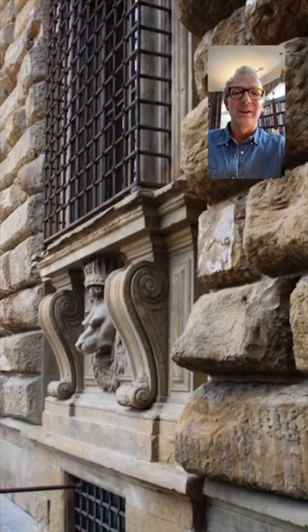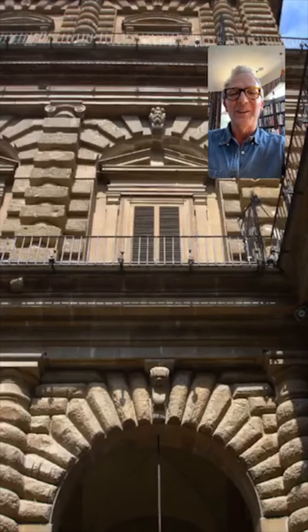That incredible wall of completely mad rusticated random bunata stonework. And then these lions with granducal crowns are rather good. And then the garden facade.